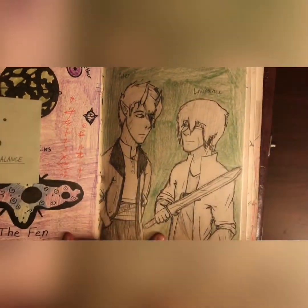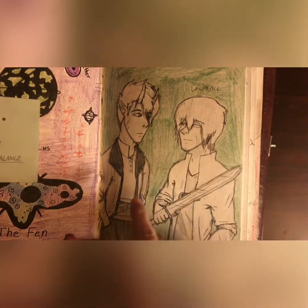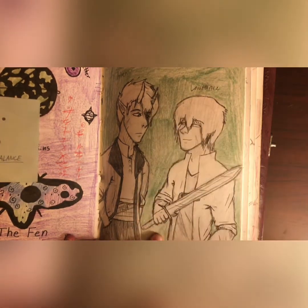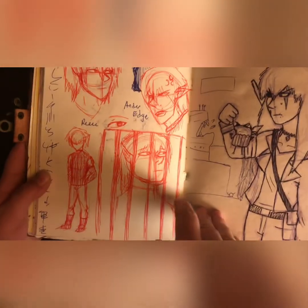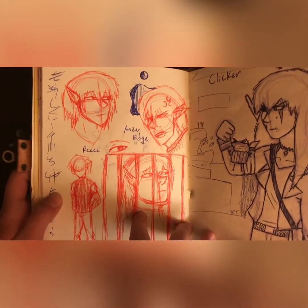This is someone else's character — his name is Alan, a character they play in their Dungeons and Dragons game. There's Lawrence, my boy, my main man — my husband, seeing as Anisha is basically me. Here is Ander, because he is the handsome boy, so I tended to sketch him a lot.